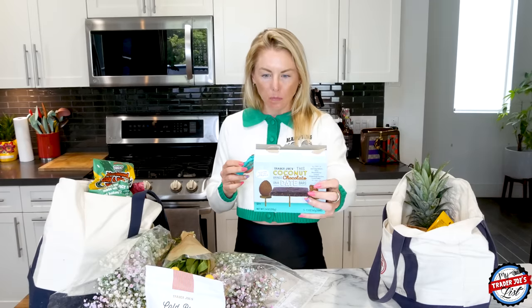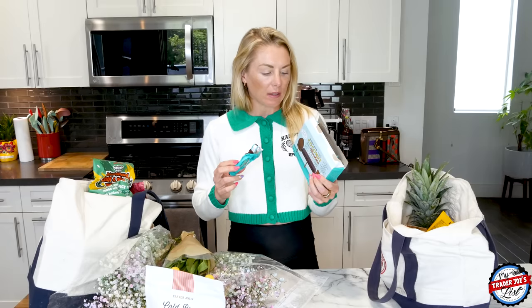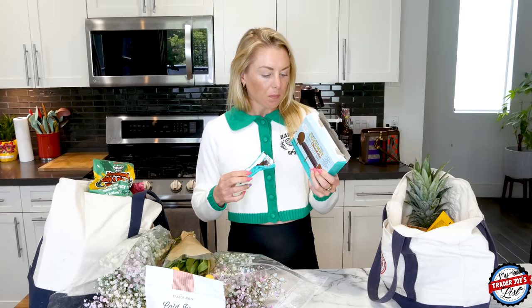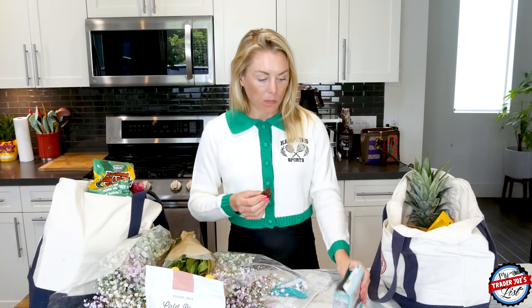Wow, that's so good! What's getting me the most is the cacao flavor. I love chocolate — I eat an embarrassing amount of chocolate a day. One of these has 15 grams of sugar but there's no added sugar; it's all coming from the dates. Ingredients are date paste, almond butter, coconut flakes, unsweetened chocolate chunks, and cocoa powder. I'm a big fan of these.